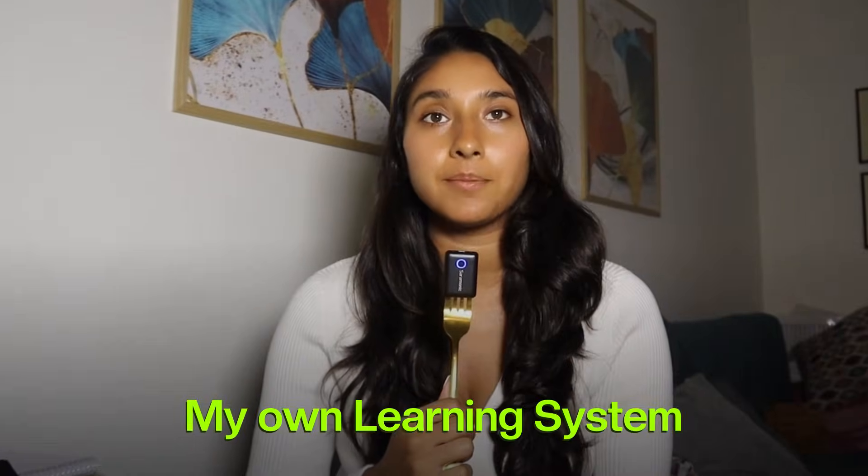So I built my own learning system, something simple, designed around how people actually like to learn. And once I figured the system out, everything clicked. And today, I'm going to share that exact roadmap with you, so let's get into it.